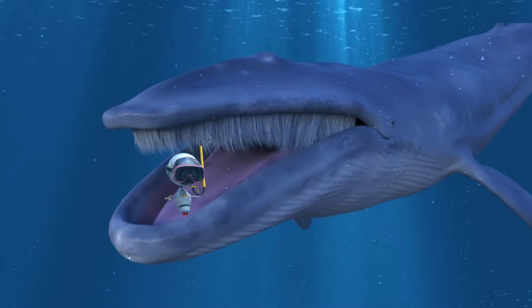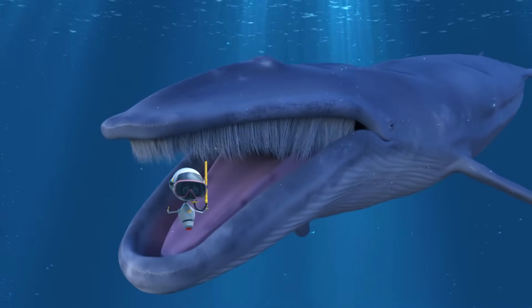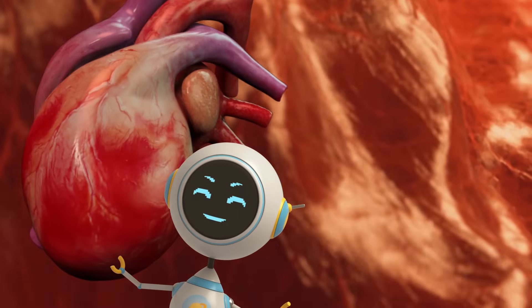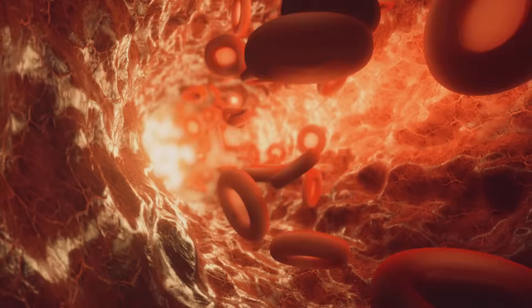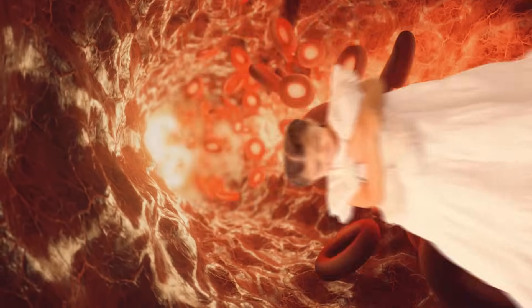A blue whale's tongue is as heavy as an elephant. Its heart is the size of a small car. And its blood vessels are so huge that you could squeeze through them.